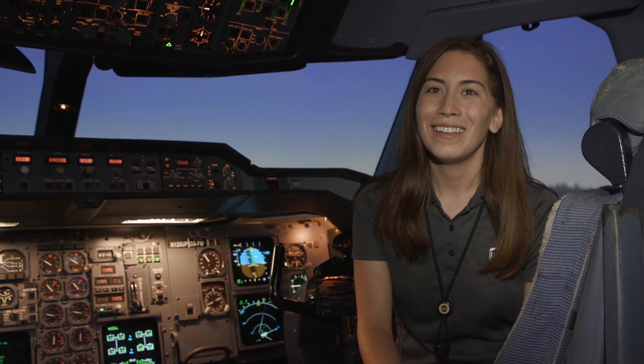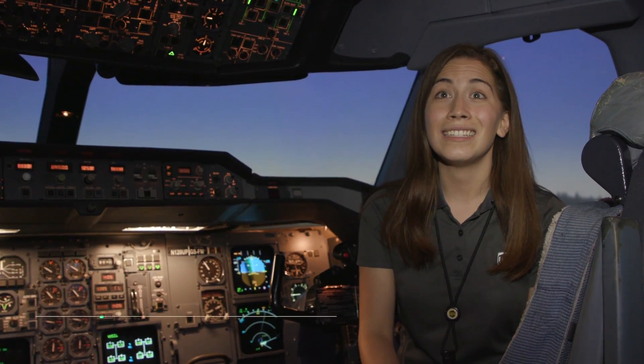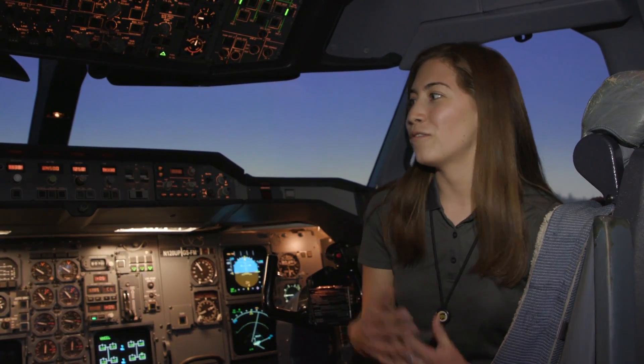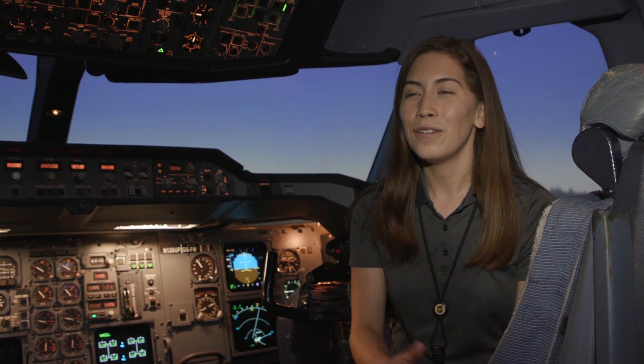And for Ileana Degeda, this is the opportunity of a lifetime. I get to see the airline operation and I also get to work on my pilot skills. I am able to fly a full motion simulator which allows me to better my pilot skills and prepare me in my future endeavors as an aviation professional.